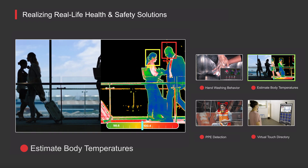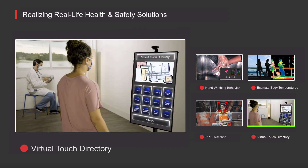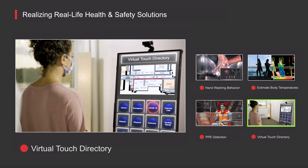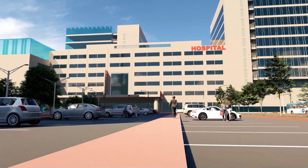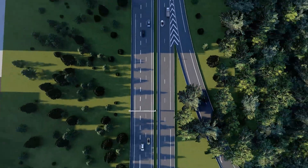Meanwhile, thermal cameras can estimate body temperatures, screening large numbers of people non-intrusively. Touchless panel technology offers virtual touch to help reduce the risk of spreading illness. Hitachi's commitment to social innovation through 3D design and simulation improves quality of life, sustainability, and business, helping the world through these challenging times and beyond.